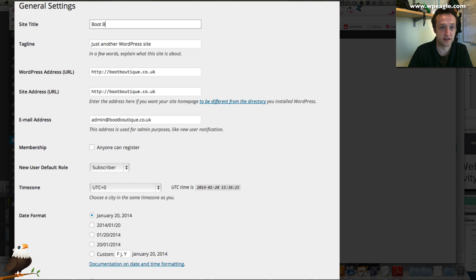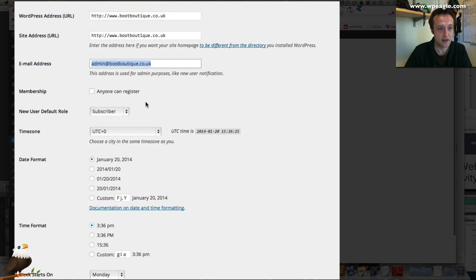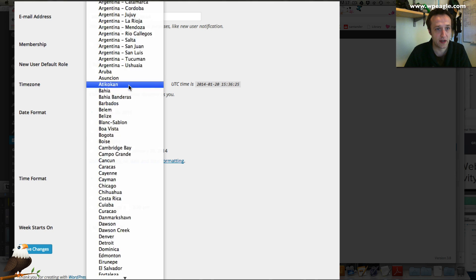Let's call it Boot Boutique and give it a strapline — let's call it Ladies Boots. The installation installs it without the www — I like my websites to have a www so I'm going to add that in. It's entirely up to you but I think it's just nicer. Here is where you put an email address for notifications from WordPress — anything that happens on the website it will send you an email. So put that to whatever you want. Then check your time zones are okay — I think that's wrong for me because I'm in London. Let's find London. It's a good idea to make sure that's correct.